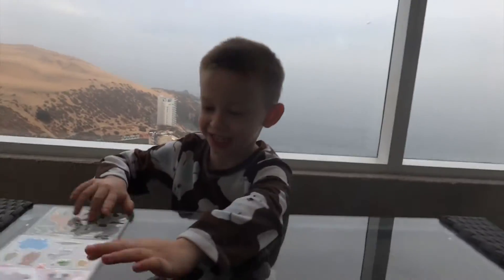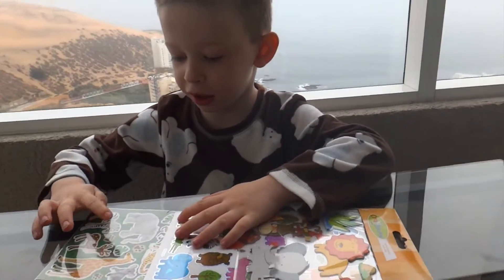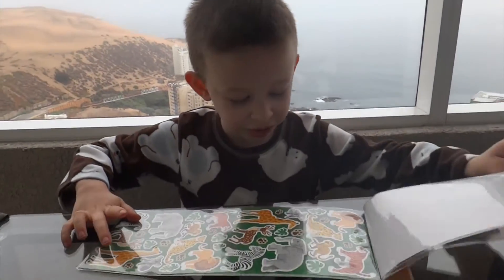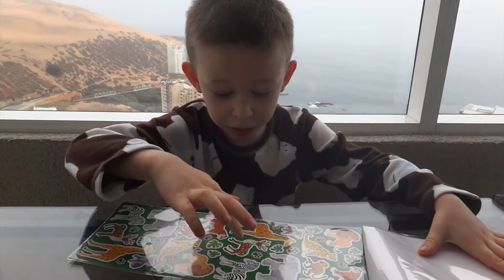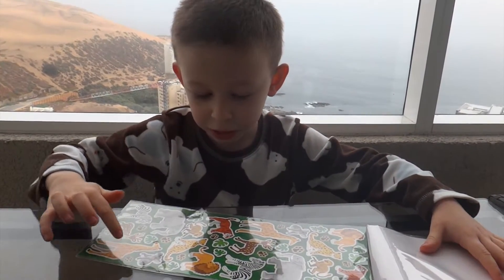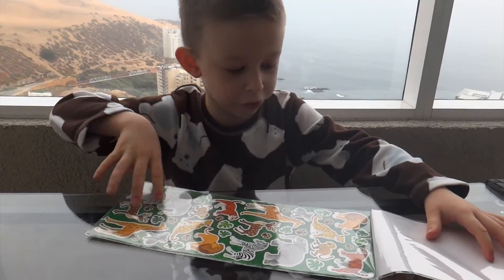Hey everybody. Today I'm going to show you animal stickers. There's a zebra, a footprint, a tiger, a lion, a reindeer, and another reindeer, and a koala and leaves.